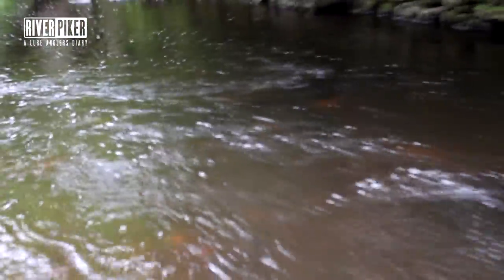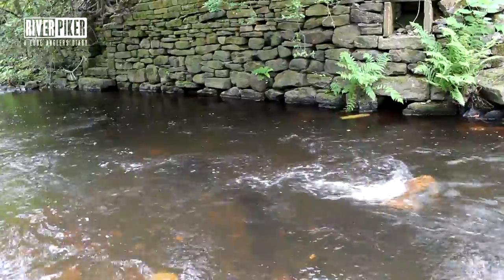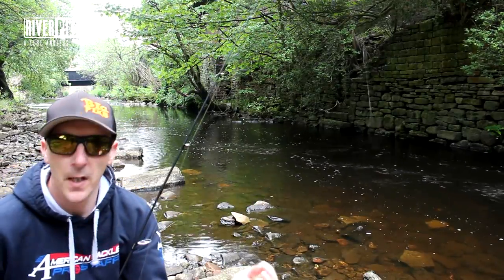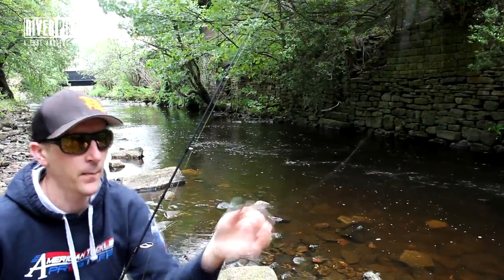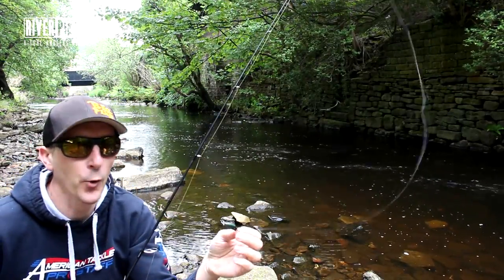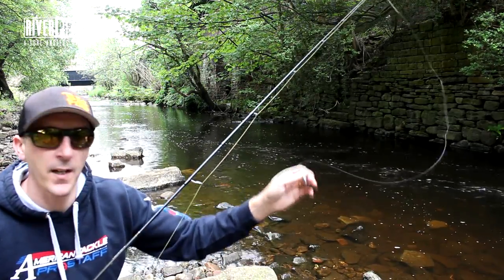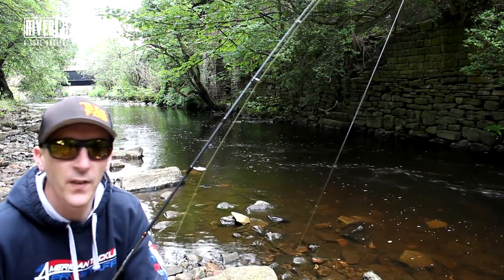Even though there's quite a bit of flow coming through, trout live in it - that's their environment. They'll just sit on the bottom and wait for anything to come through. I'm back on again with this little floating bug, at the top of this pool where the water's coming in, now facing downstream. You can fish this differently - there are loads of floating cranks and you can use this to fish under overhanging trees where it's difficult to cast. Just flick it out and let it drift downstream.